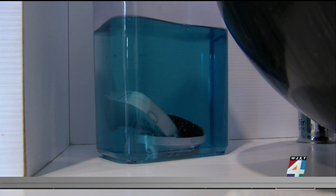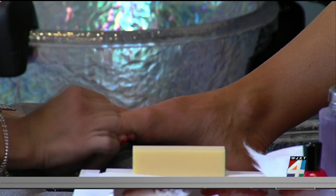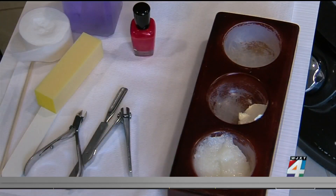Dr. Rowland says that you can get skin and nail infections if your foot is cut or pedicure tools are not cleaned properly. She also says that there are some telltale signs that something may be wrong after your pedicure.